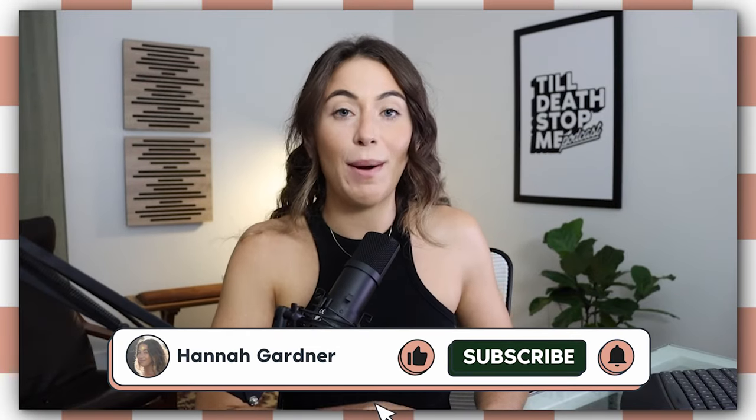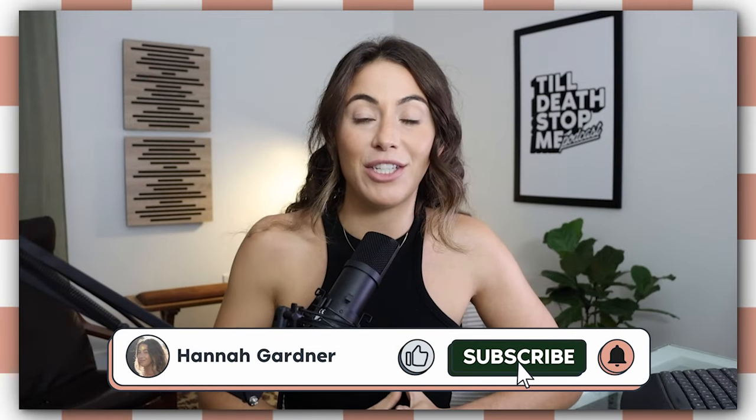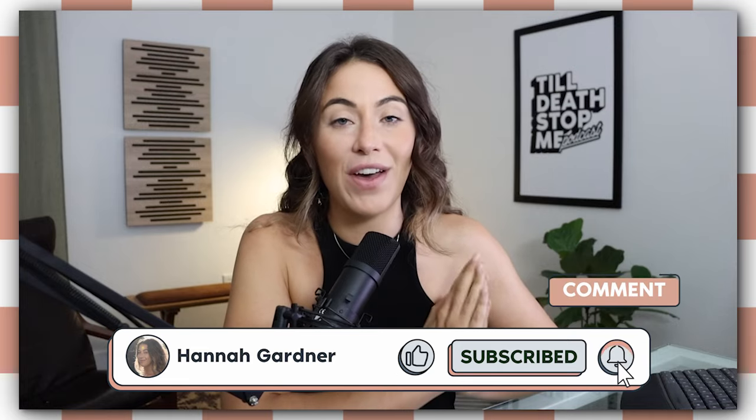By the way, guys, if you've been enjoying this video so far, make sure you subscribe to the channel. I appreciate you so much — it helps me, it helps my channel, and it really motivates me to keep sharing everything that I've learned on my own e-commerce journey.